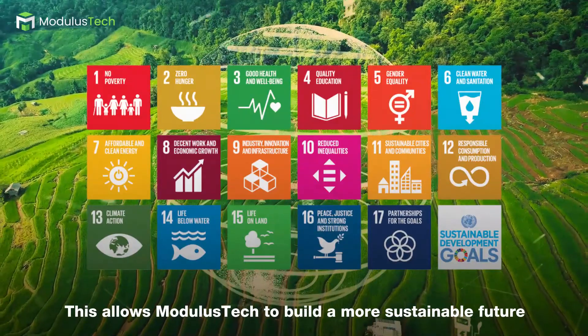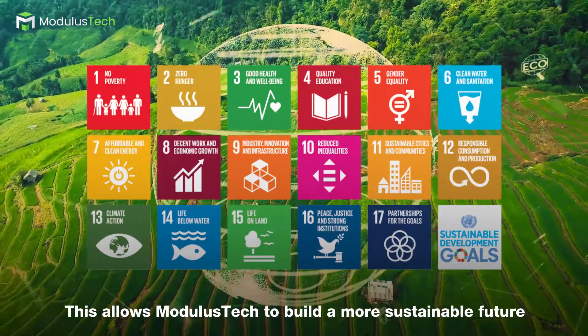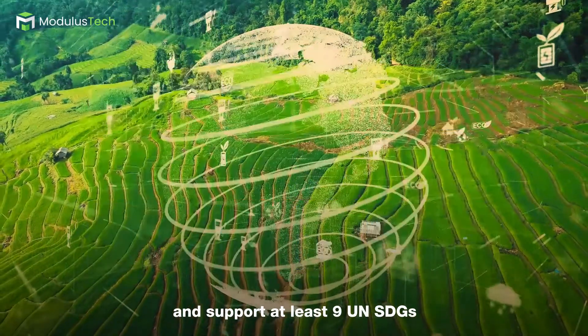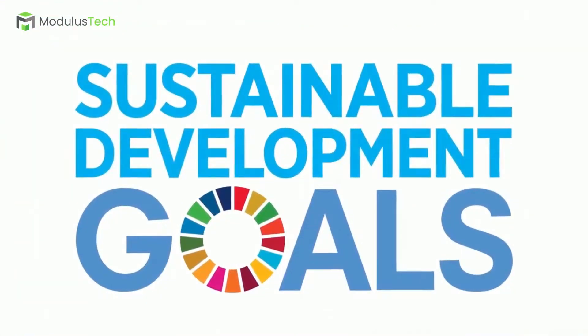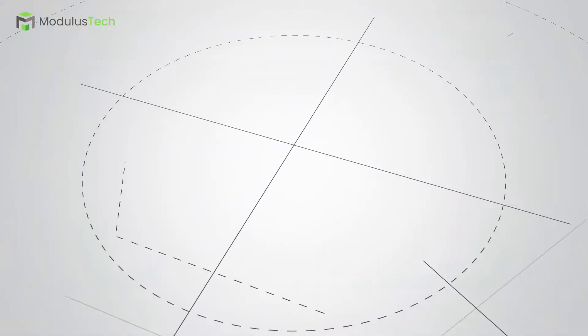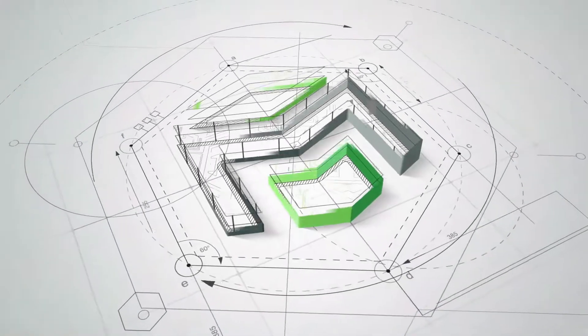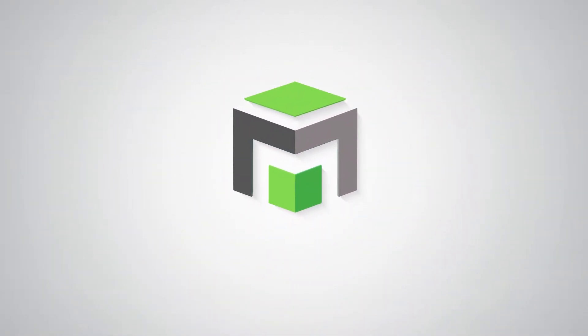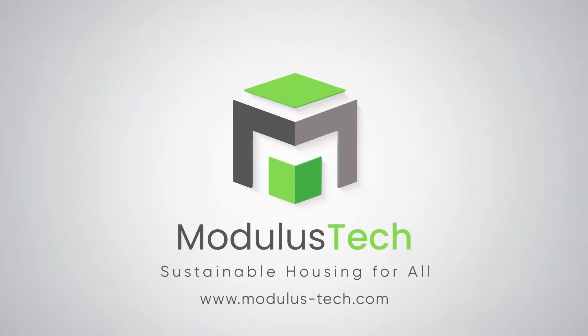This allows Modulus Tech to build a more sustainable future and support at least 9 United Nations Sustainable Development Goals associated with poverty, sustainable cities, and inclusion. Thank you for listening.